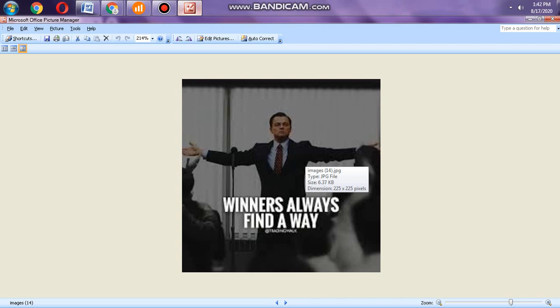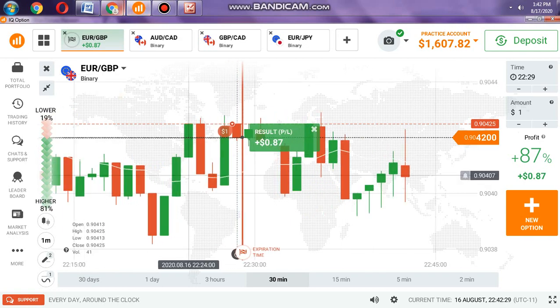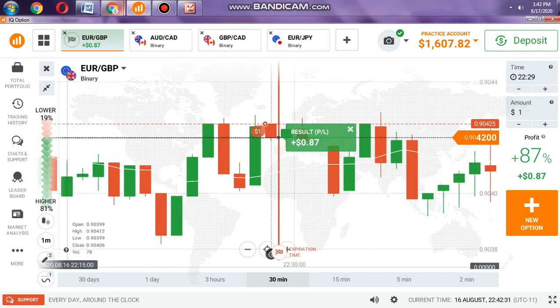I have read this quote: winners always find a way. This is true — winners always find a way, they don't give up, don't quit. So keep going guys. Trading is a business, sometimes you will win and sometimes you will lose, so keep going. Your skill will improve every day.